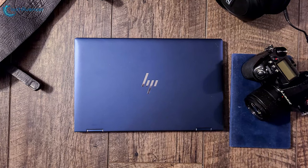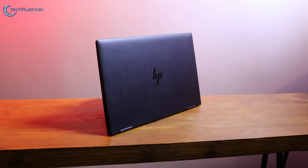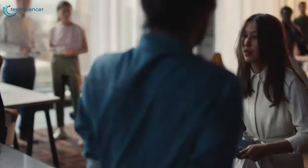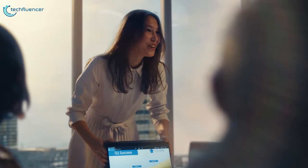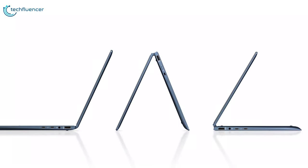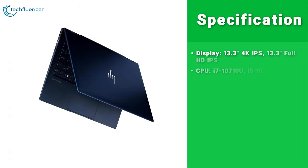The Dragonfly G2 is the first laptop to offer Tile tracking technology built directly into the laptop, allowing you to track it like any other Tile device without worrying about separate hardware. Unfortunately, like its predecessor, the Dragonfly G2 is being sold only as a business device, meaning it'll likely be trickier to get if you're an average customer. There is no price or release date yet for when the Dragonfly G2 will be available to purchase.